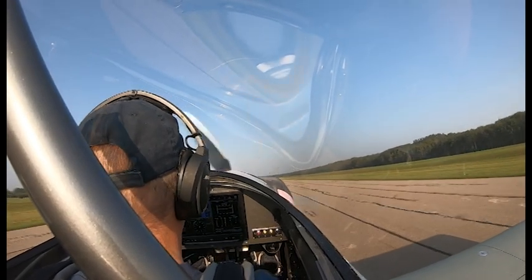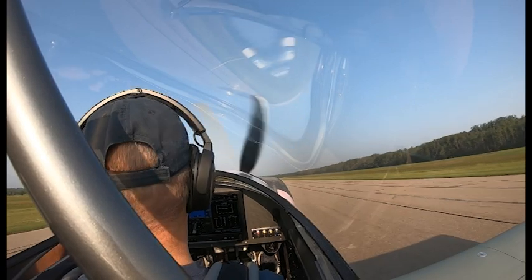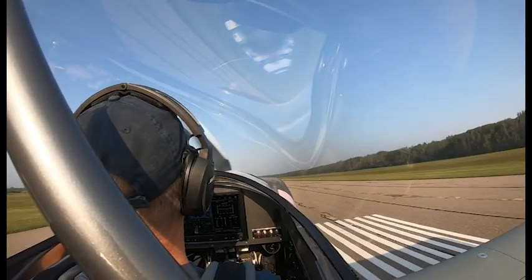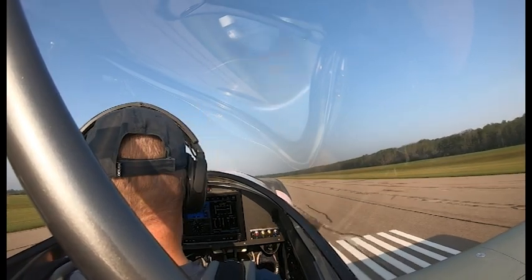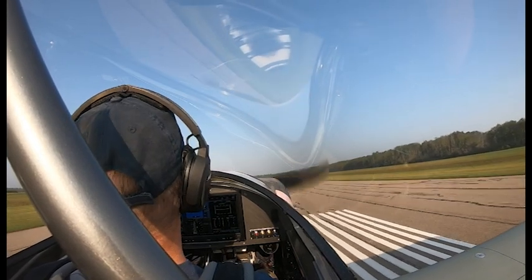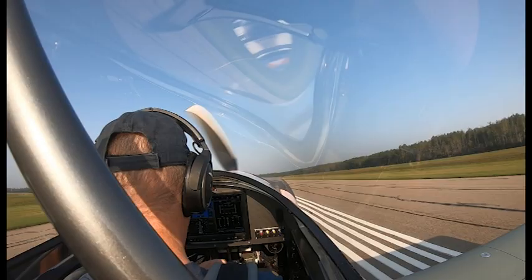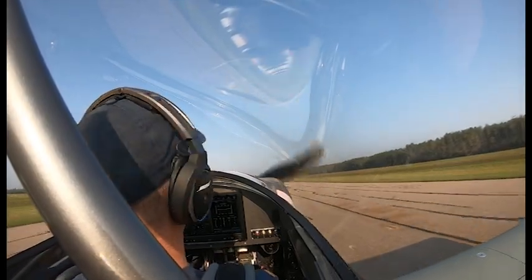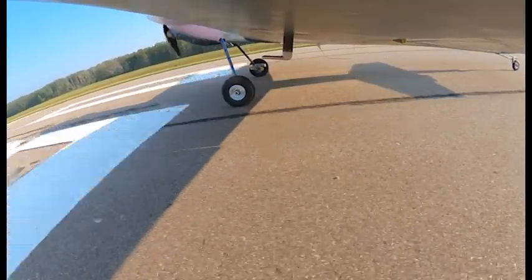I'll take that as a first landing — not pretty, but good enough. Landed at 11:08-11. Beautiful. Beautiful airplane.